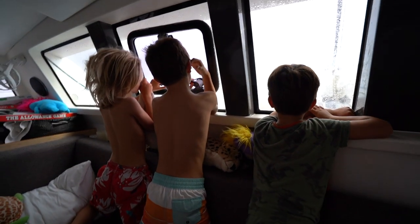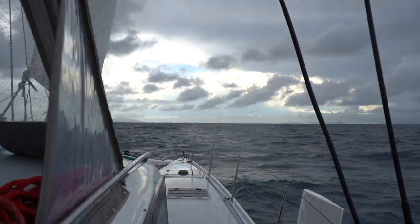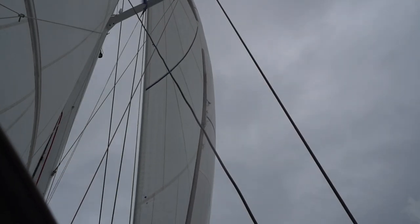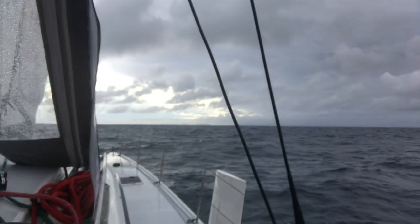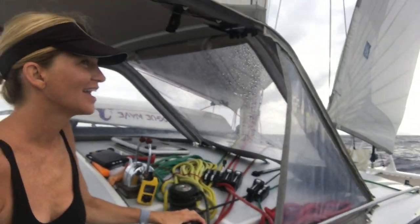Can I tell you who actually saw land first? That guy. Land ho! He spotted it. Thank God, we did it! We did it! Thank God! We got land! Oh my God! Thank the Lord, I am so happy to be back!